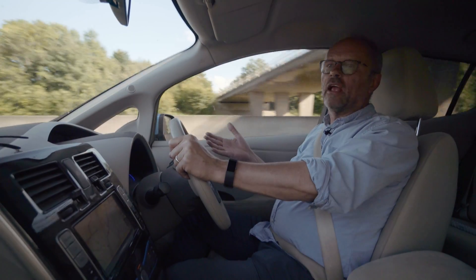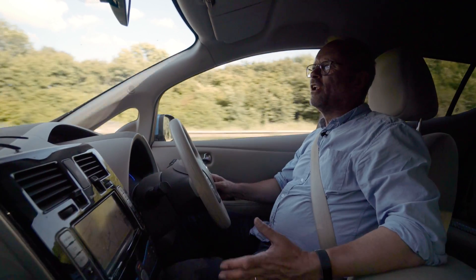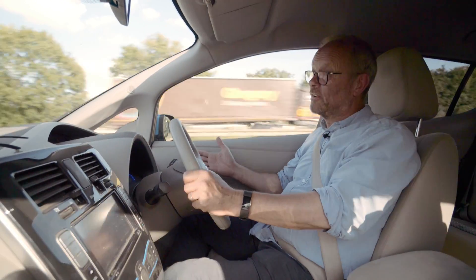Of course, the more charge points there are, the easier it will be. Places like hotels and restaurants, supermarket car parks, and multi-storey car parks are all fitting electric car charging points because they know it brings new customers to their business. After a while, you discover that charging your car is not as complicated as it might first seem. I'm not terribly clever, and I manage.